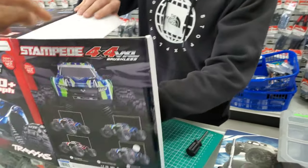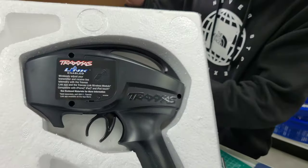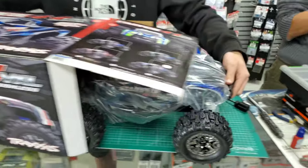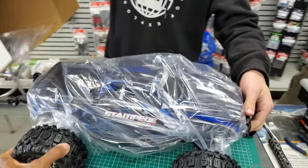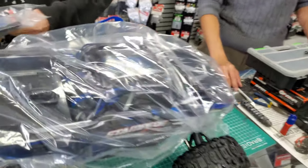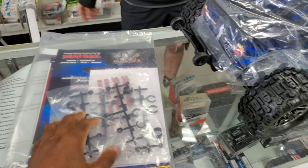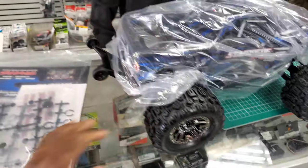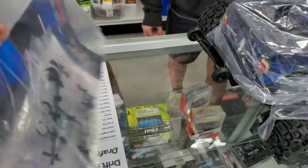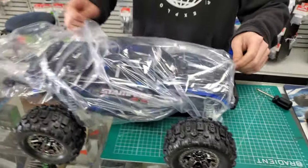We got to get that new RC car smell going on. It comes with the TQI radio — we'll put that to the side. That's the standard radio that comes with their 3s brushless models, and 4s, and even some of the 6s and 8s models. Standard stuff in here — spacers for the shocks, tools, instruction manual, extra stickers.